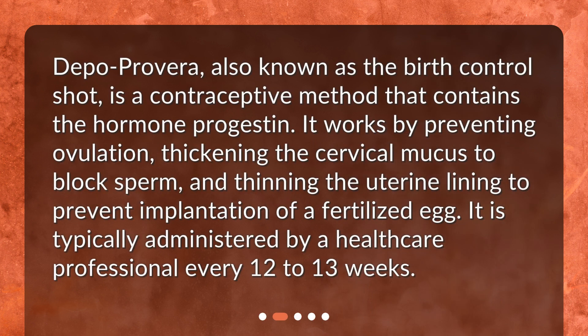What is Depo Provera? Depo Provera, also known as the birth control shot, is a contraceptive method that contains the hormone progestin. It works by preventing ovulation, thickening the cervical mucus to block sperm, and thinning the uterine lining to prevent implantation of a fertilized egg. It is typically administered by a healthcare professional every 12 to 13 weeks.